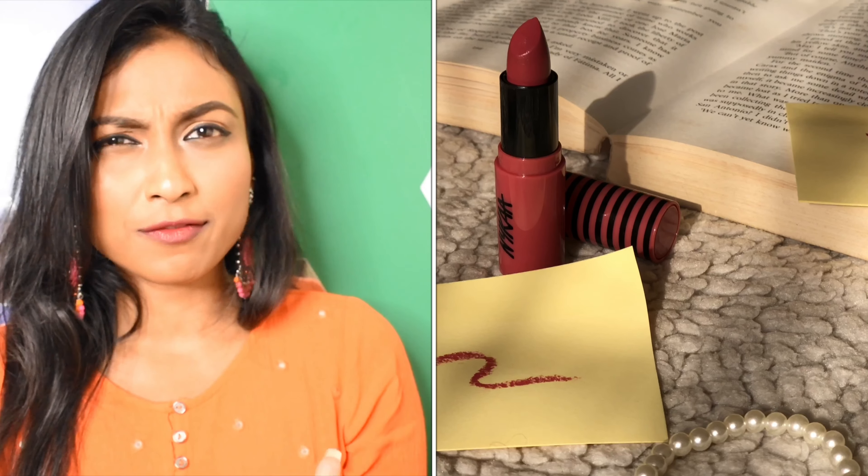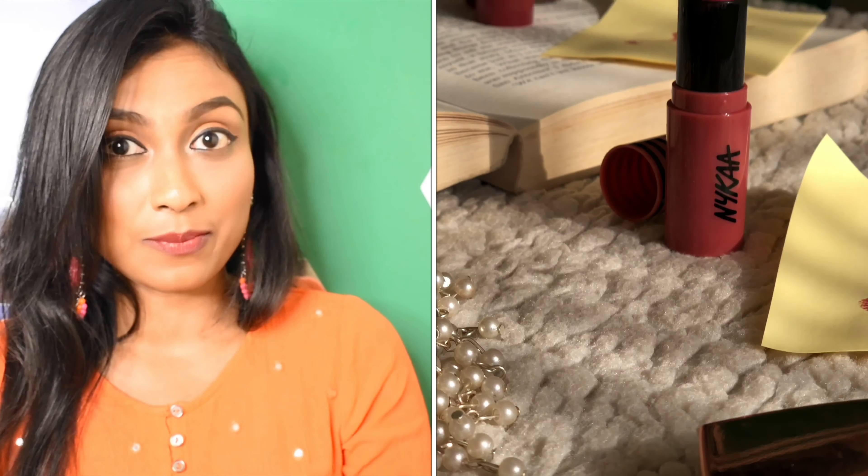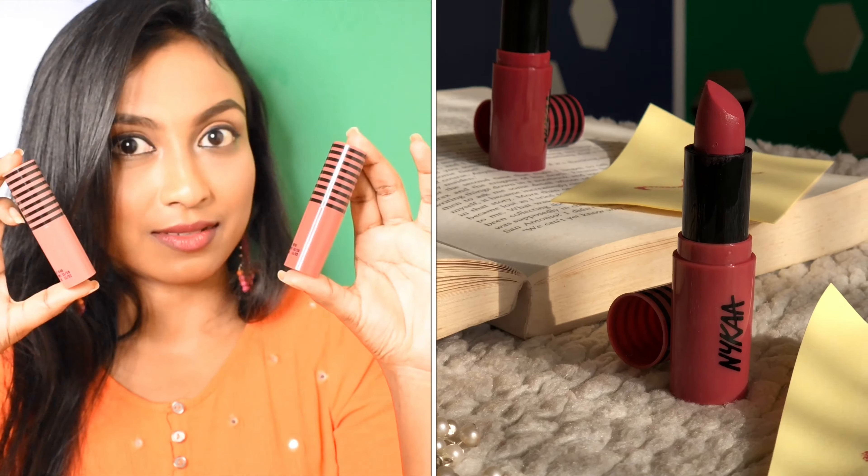Hi guys, welcome to my channel. I'm Shivanti and thank you so much for stopping by. In today's video, I'm going to review one of Nykaa's latest launches. It is actually their Creamy Matte Lip Shades — lipsticks.